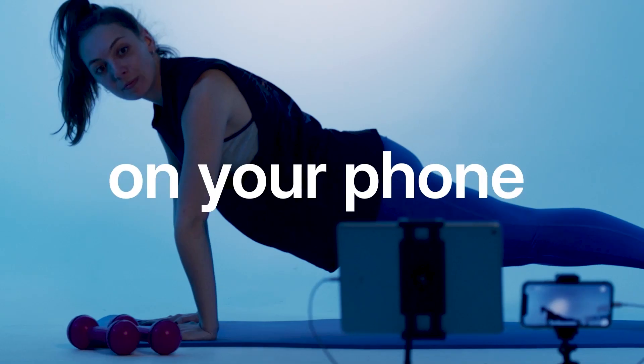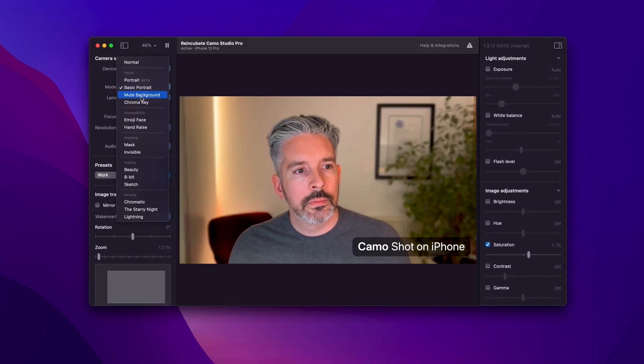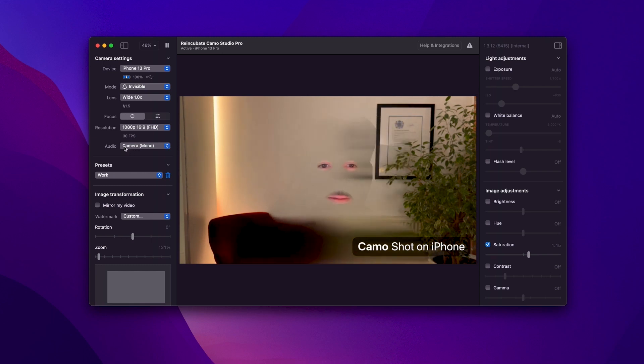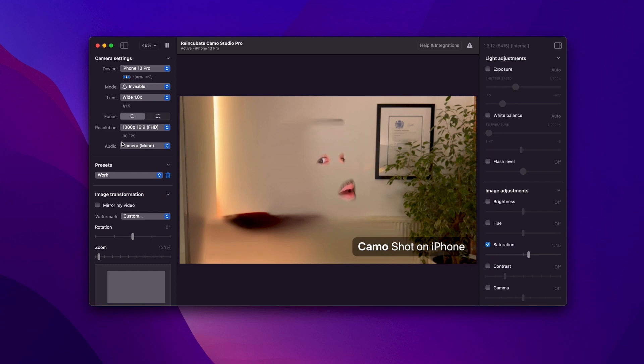We started our lens build-out with some very deliberate choices to satisfy a specific set of use cases. Our favorite of the launch set is the invisible lens — it presents your background, but it turns you into a floating, disembodied set of eyes and mouth. It's authentic, enough of the original scene remains, but it's absurd, and I love that. People who haven't seen Camo before always comment on the quality of the video during meetings, and we wanted to achieve a similar effect with AR. Our goal was to build something so people could use AR while streaming without slowing their computers, and that's something that's really resonated.